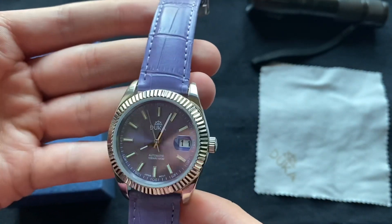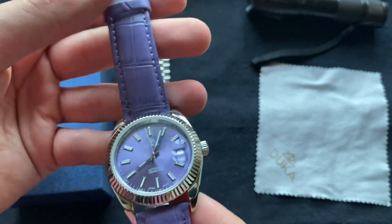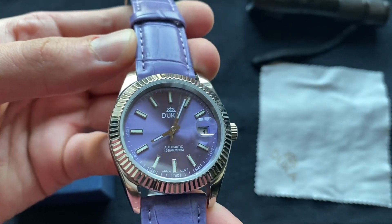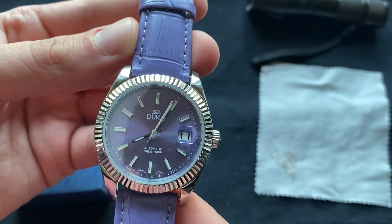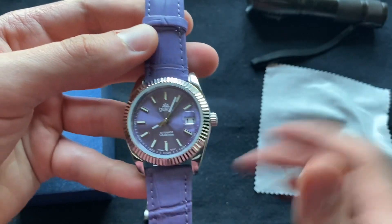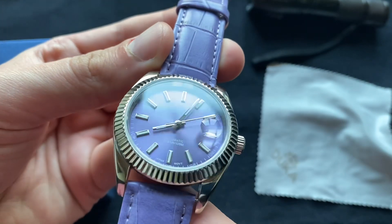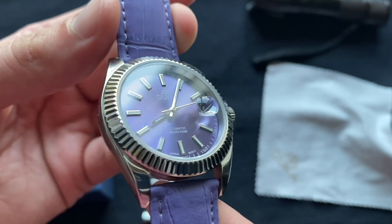I guess it's called lilac — that's the official name, not really purple — or lily. So either lilac or lily color. It's a really beautiful watch. I love the details, the applied indices, and everything looks very well done.